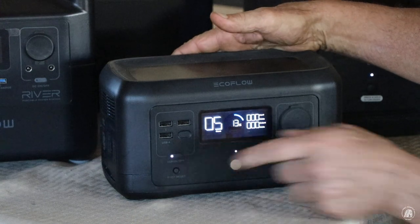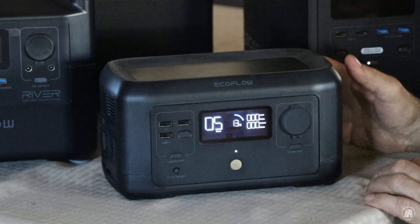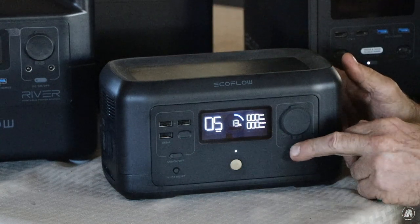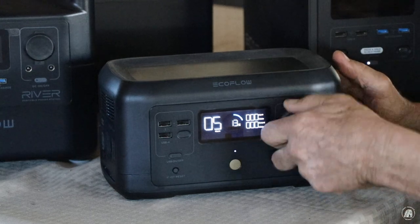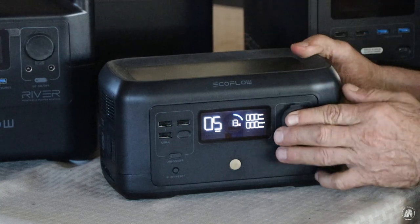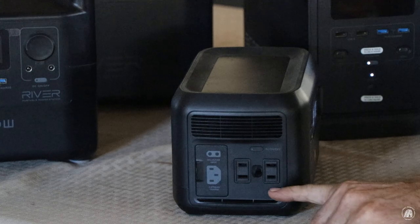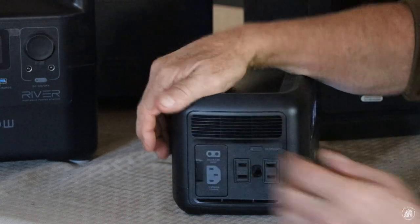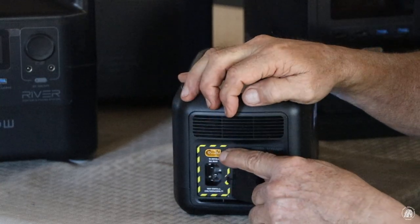Over here you've got three USB-A ports, and right here is the on/off switch for that as well. This is a reset button right here. Over here you've got your DC on/off switch, which you can turn on if you want to plug something in that is DC — kind of like the cigarette lighter in your vehicle. On the side it's also got two AC outlet plugs, and over here is where you can actually charge the system with either AC or solar panel.